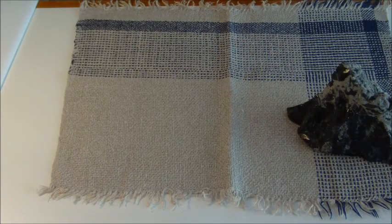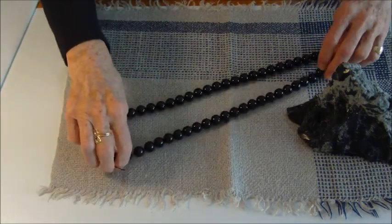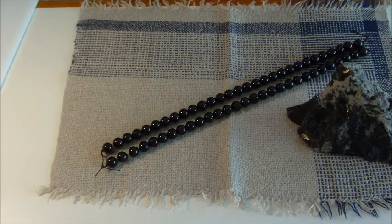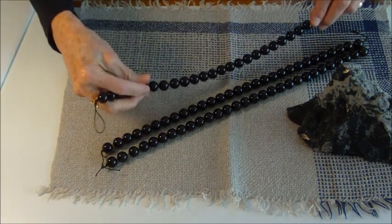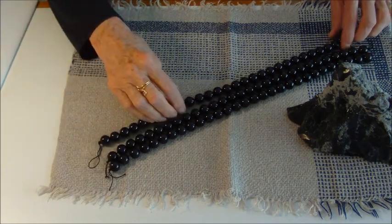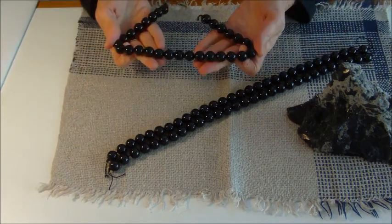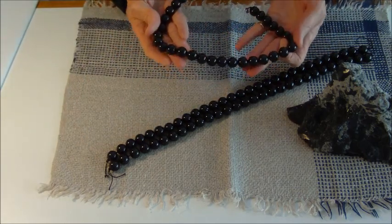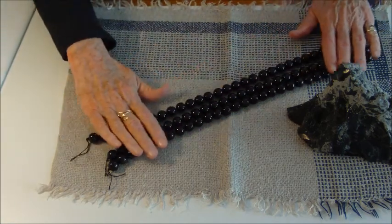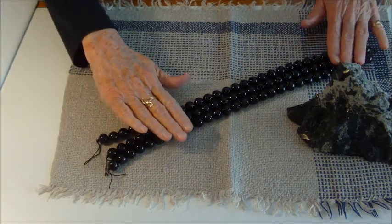Then I have some obsidian beads. In the early days, the Native Americans made arrowheads and spearheads out of obsidian, and today we make beautiful beads. These are 14 millimeter round obsidian beads. You can tell how beautiful and shiny they are — it's so, so smooth. And of course, like glass, glass is always cool to the touch.